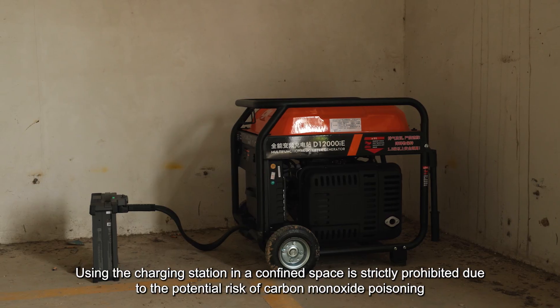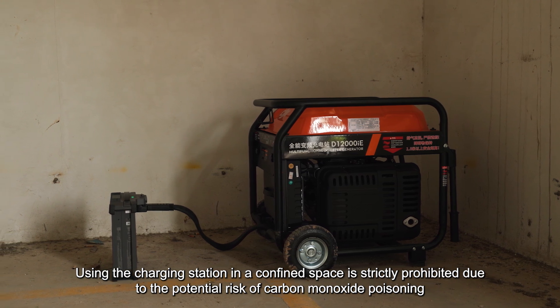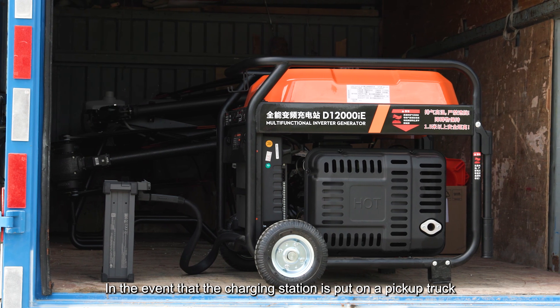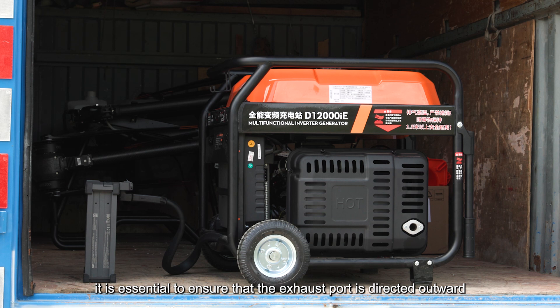Using the charging station in a confined space is strictly prohibited due to the potential risk of carbon monoxide poisoning. In the event that the charging station is put on a pickup truck, it is essential to ensure that the exhaust port is directed outward.